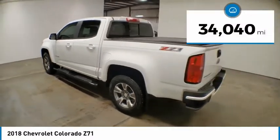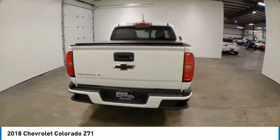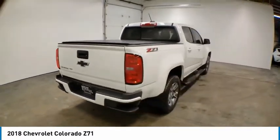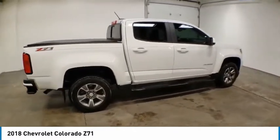This vehicle has less than 35,000 miles. Here are some of this vehicle's great options: electronic stability control, alloy wheels, traction control, rear step bumper, remote keyless entry.